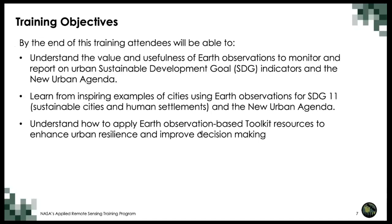The objectives for this training series are to understand the value and usefulness of Earth observations to monitor and report on urban sustainable development goal indicators in the new urban agenda. Learn from inspiring examples of cities using Earth observations for sustainable development goal 11 and the new urban agenda. Understand how to apply Earth observation based toolkit resources to enhance urban resilience and improve decisions regarding planning, including informal settlements, open spaces for public use, access to public transport and urban greening, monitoring such as for air quality or land consumption, and operational preparedness including emergency response to different types of hazards.